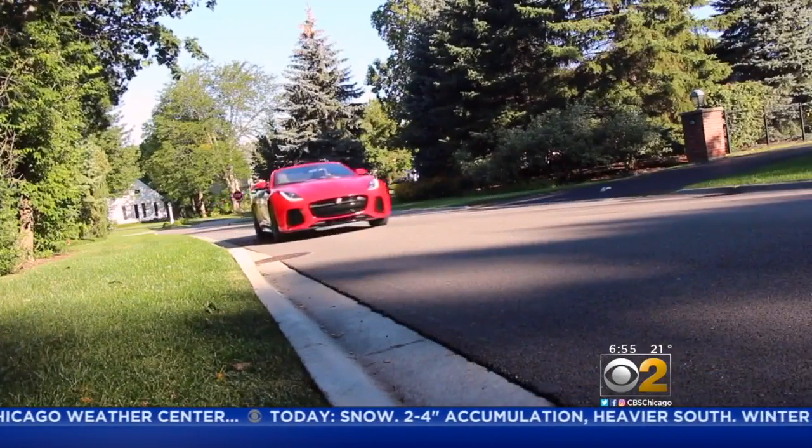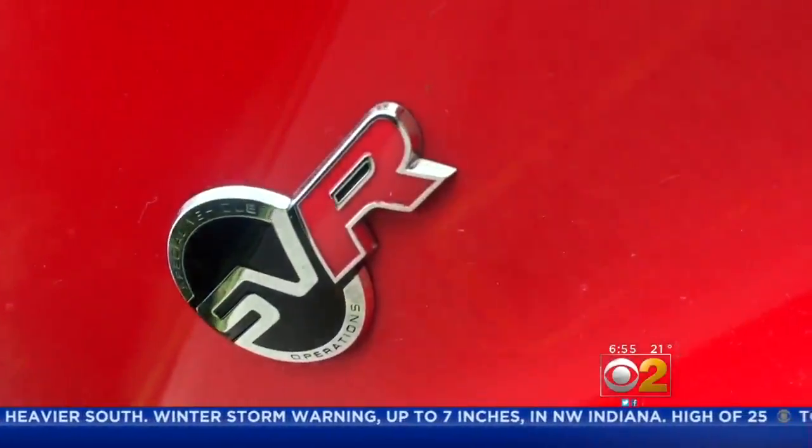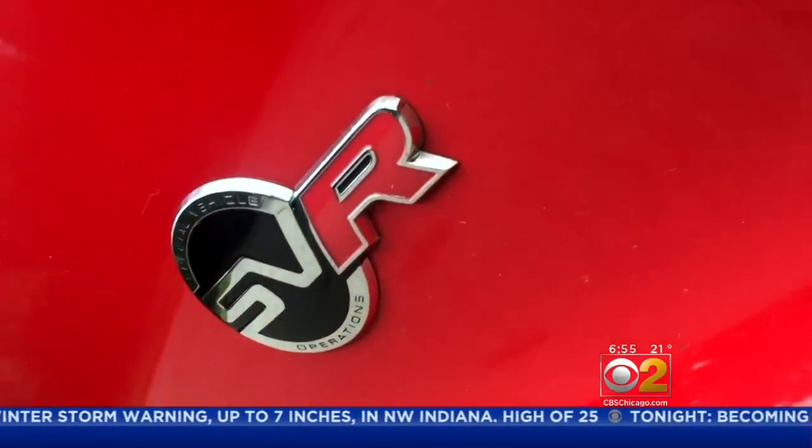A nod for performance and styling to the Jaguar F-Type SVR. Your spoiler deploys, the exhaust stirs your heart, wakes the neighbors, and shows up on the Richter scale.